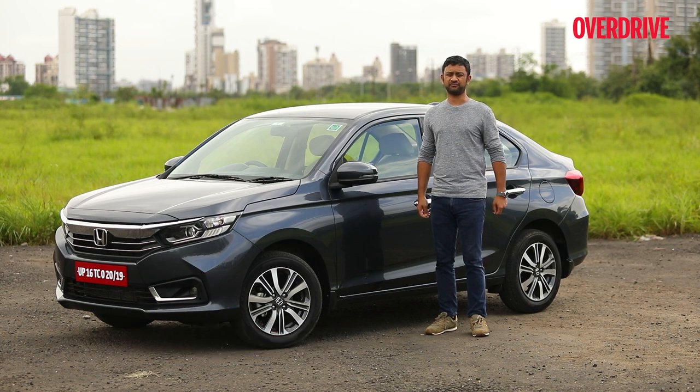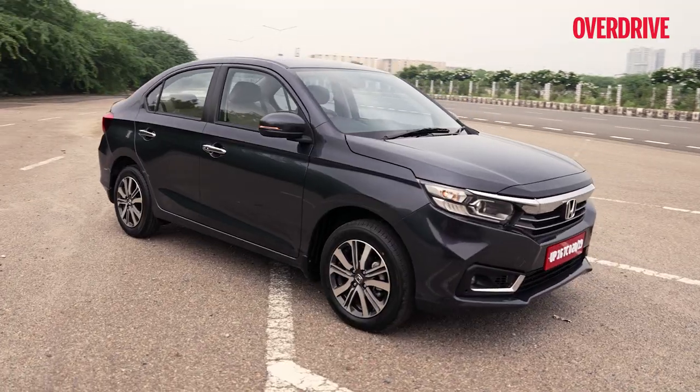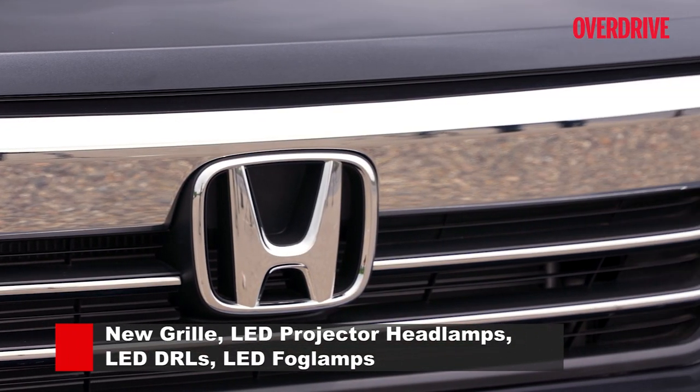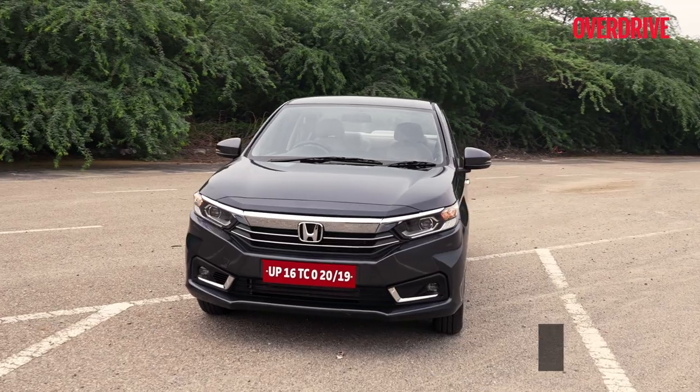Does it? We're finding out. That bigger Honda look is largely courtesy of a new front grille — it's now a slimmer chrome bar joined by two slats below that help take away some of that heavy forehead look of the pre-facelift car.